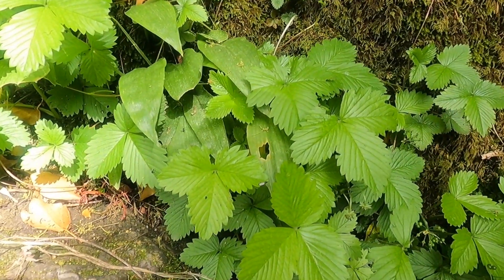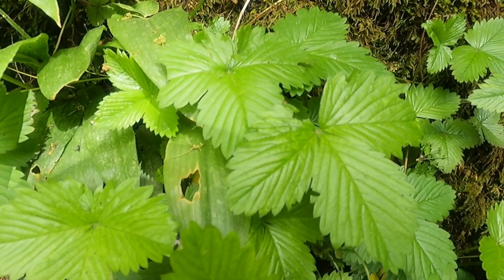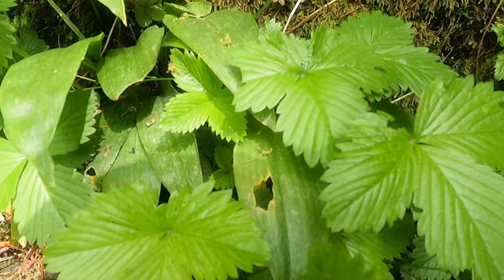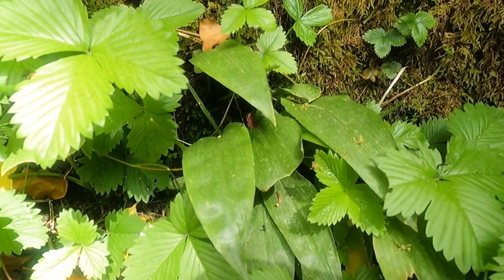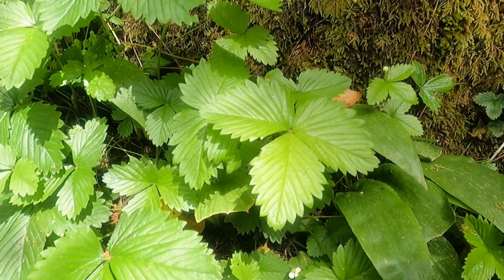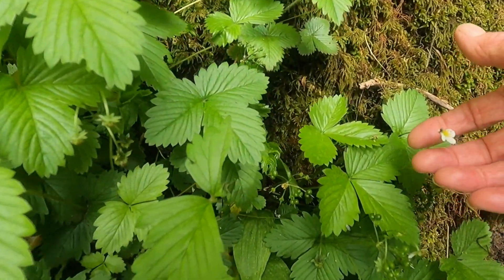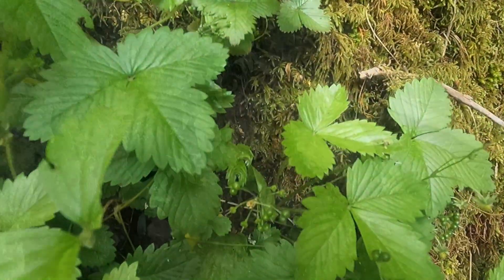Looking at the flowers and the shape of the leaves, I'm just wondering if these are wild strawberries. The last time I saw them was about 50 years ago at a limestone quarry in Oxfordshire, and the guy pointed them out to me. They do look a little bit like strawberry flowers — and there's some over there too.